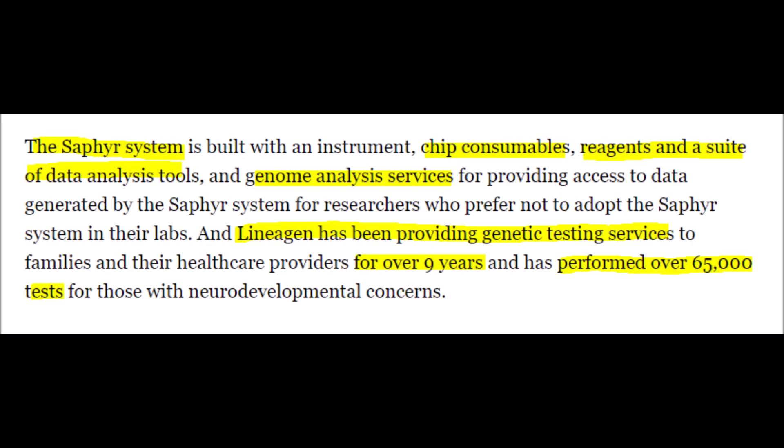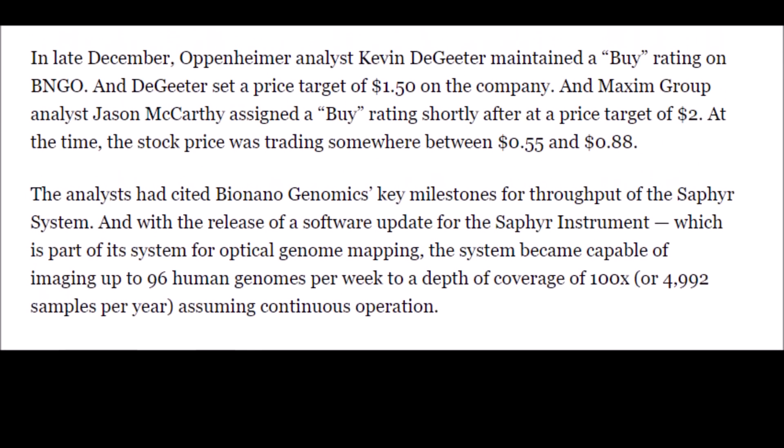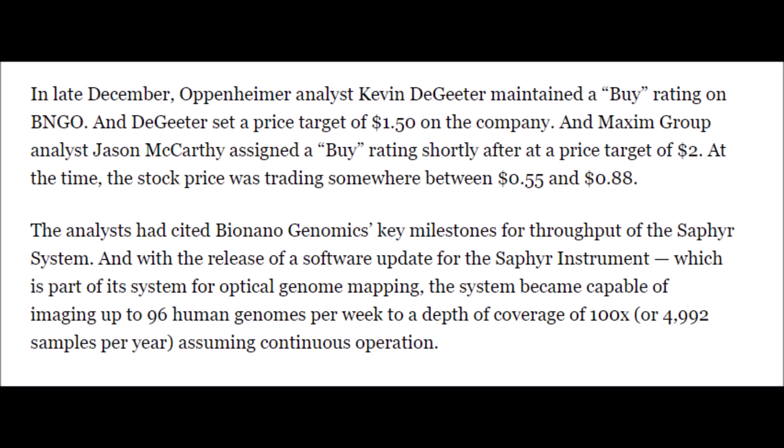These catalysts mostly revolve around BNGO's Sapphire system, their consumable chips, and their data analysis tools. Bionanogenomics' subsidiary named Lineagen is also helping them out a lot, which has performed close to 65,000 tests. Even when BNGO was a penny stock, it had huge momentum behind it from analysts. An Oppenheimer analyst pushed for a buy rating, while other analysts said that the BNGO stock price would triple or even quadruple, which came from a 5-star analyst who gave it one of the most bullish buy ratings.